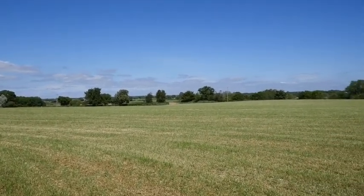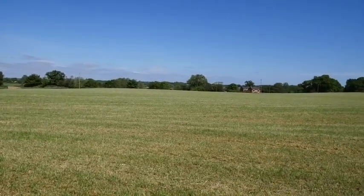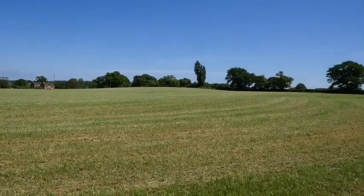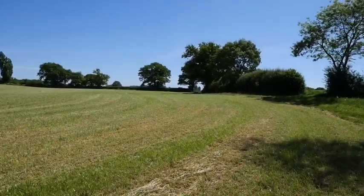This field was cut for silage grass — and by the way, that was a little white butterfly that flipped across. It was cut for silage about a week ago so it's growing back, and it'll probably be another six weeks or so before they'll be able to take another cut off.